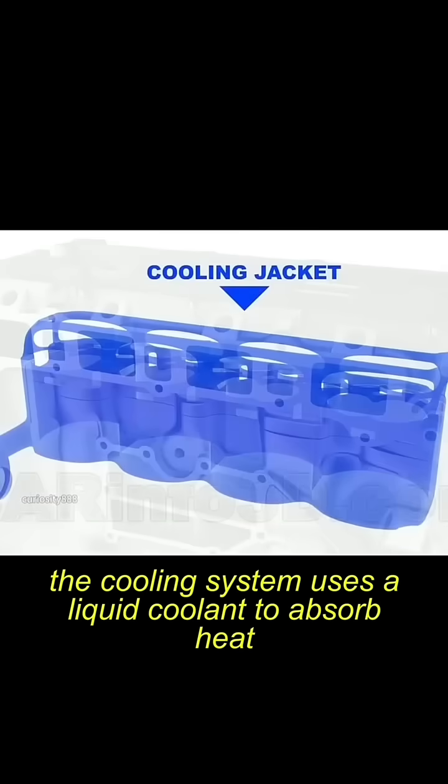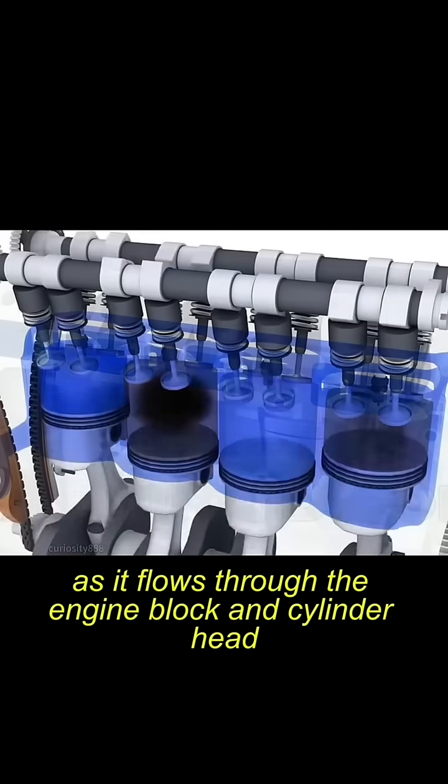Here's how it works. The cooling system uses a liquid coolant to absorb heat as it flows through the engine block and cylinder head.